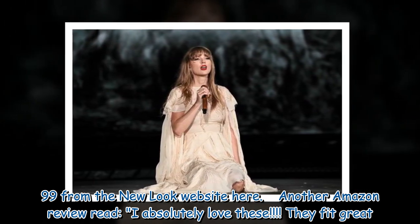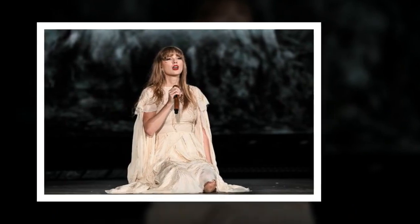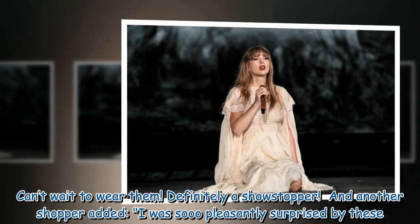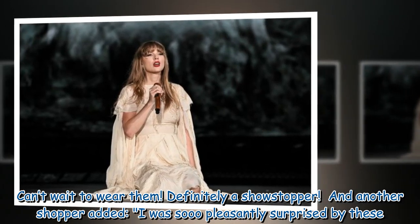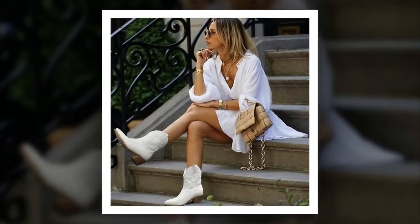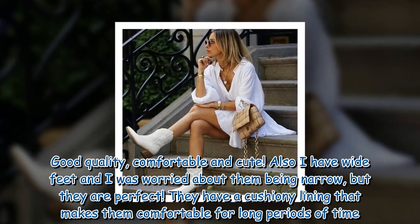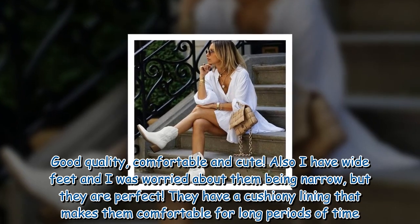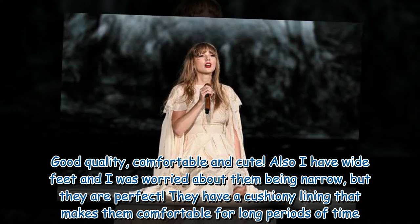Another review read: 'I absolutely love these. They fit great. Can't wait to wear them. Definitely a showstopper.' And another shopper added: 'I was so pleasantly surprised by these. Good quality, comfortable and cute. I have wide feet and was worried about them being narrow, but they are perfect. They have a cushiony lining that makes them comfortable for long periods of time.'